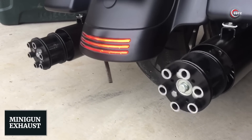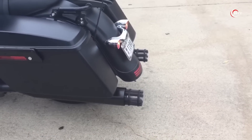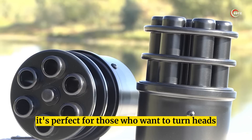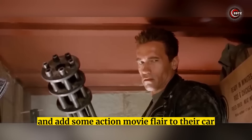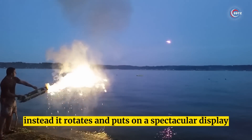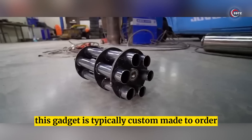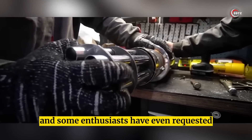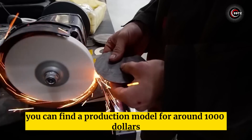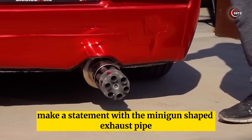Number 8: Mini Gun Exhaust. Looking for a unique and attention-grabbing upgrade for your ride? Look no further than the Mini Gun Shaped Exhaust Pipe. It's perfect for those who want to turn heads and add some action movie flair to their car or even motorcycle. Don't worry, it won't actually shoot — instead, it rotates and puts on a spectacular display. This gadget is typically custom-made to order, and some enthusiasts have even requested to add flames to the mix. You can find a production model for around $1,000.